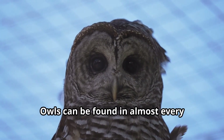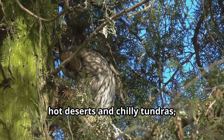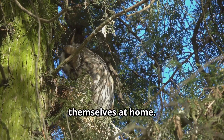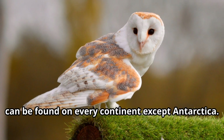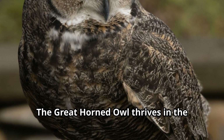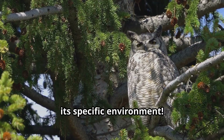Owls can be found in almost every habitat on our planet except Antarctica. From dense forests and open grasslands to hot deserts and chilly tundras, these adaptable birds have made themselves at home. Some owls, like the snowy owl, prefer the cold arctic regions, while others, like the barn owl, can be found on every continent except Antarctica. The great horned owl thrives in the diverse landscapes of North and South America. Each owl species has adapted perfectly to its specific environment.